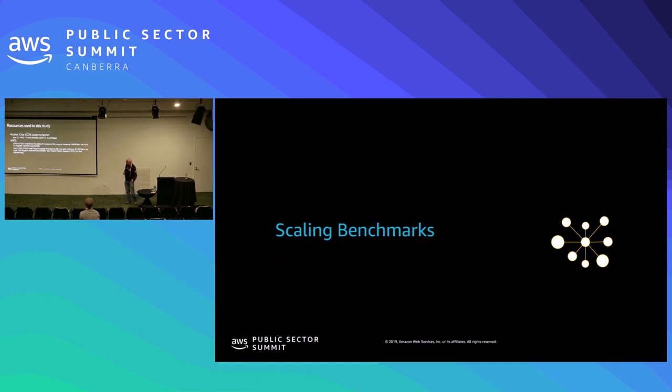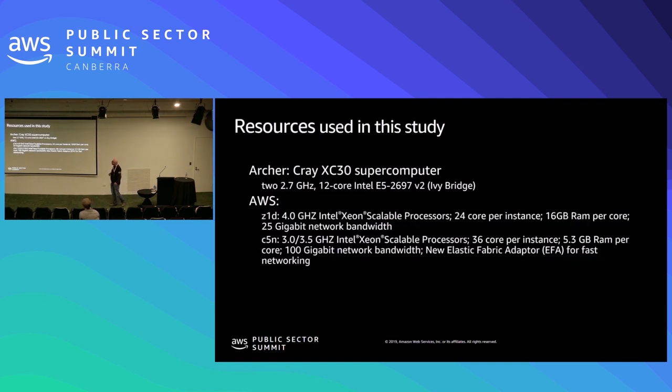Let's look at some scaling benchmarks. We ran Archer, which as I mentioned is a somewhat dated machine, so we expect to do better. For AWS, we used the Z1D — our 4 GHz, 24 processors per instance — and we ran a C5N, which is our 100 gigabit per second instance. It turns out this did not use EFA, so this is not our low latency configuration but it is our high network bandwidth. We used OpenFOAM — specifically pimpleFoam, which is most common for aerodynamic calculations.